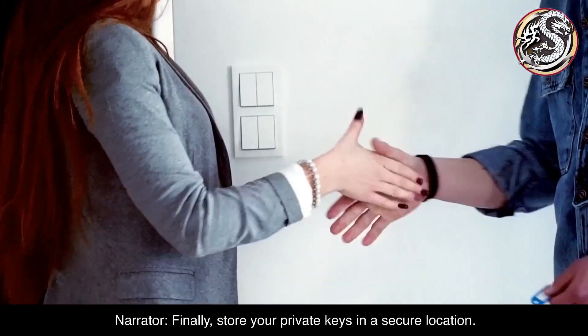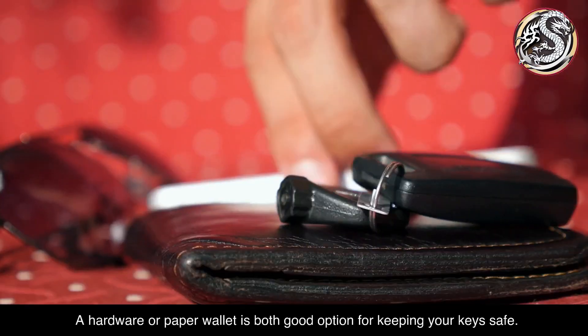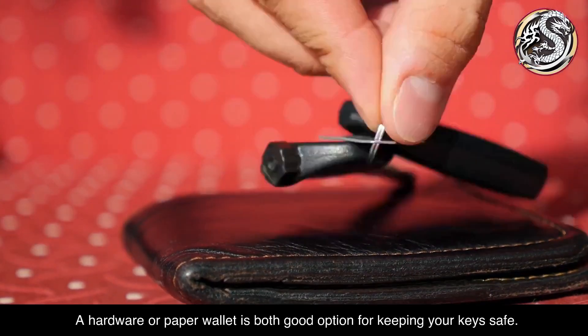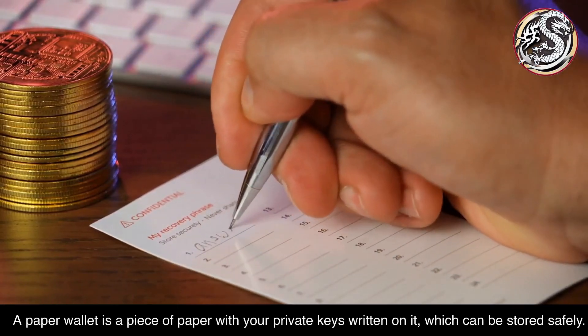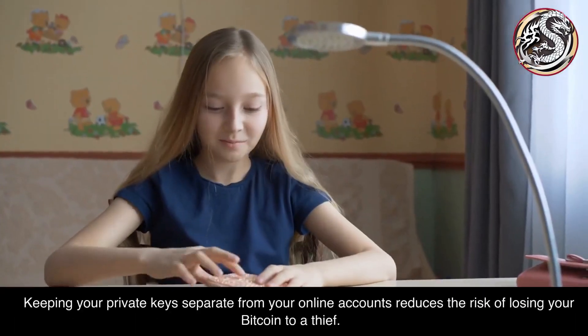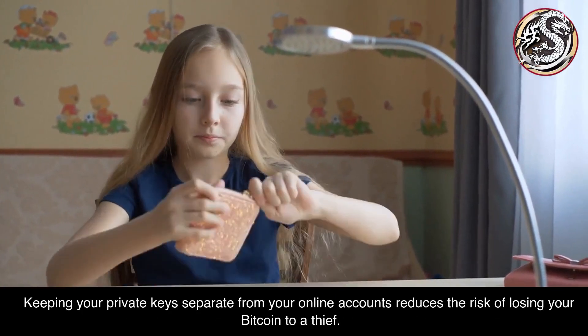Finally, store your private keys in a secure location. A hardware or paper wallet is a good option for keeping your keys safe. A paper wallet is a piece of paper with your private keys written on it, which can be stored safely. Keeping your private keys separate from your online accounts reduces the risk of losing your Bitcoin to a thief.